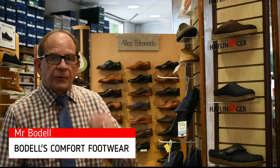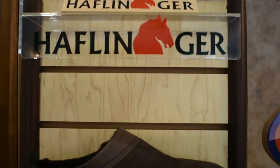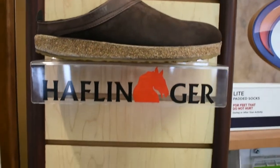Hi, Mr. Bodell here from Bodell's Comfort Footwear. Today we're going to feature the brand Halflinger. It is probably the most supportive house slipper out on the market.